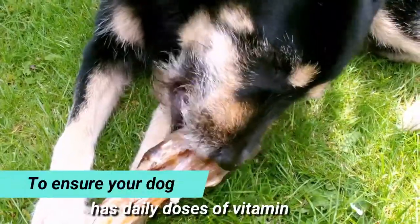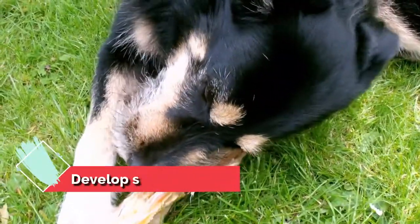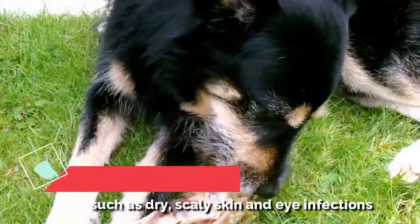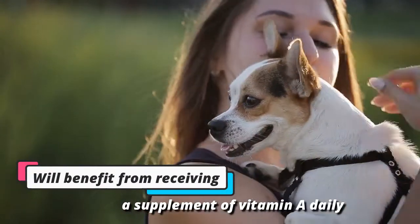It is crucial to ensure your dog has daily doses of vitamin A because, without it, they can develop skin problems such as dry, scaly skin and eye infections. Your dog will benefit from receiving a supplement of vitamin A daily.